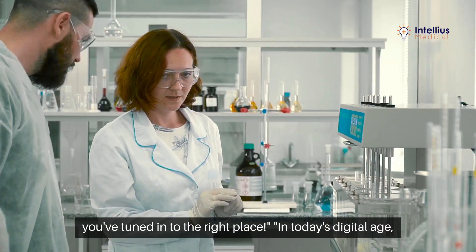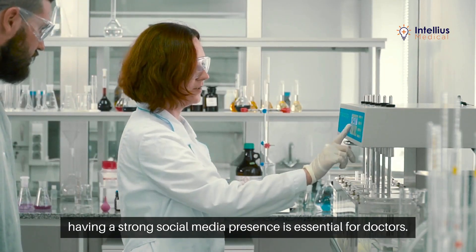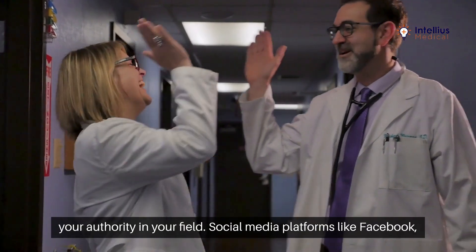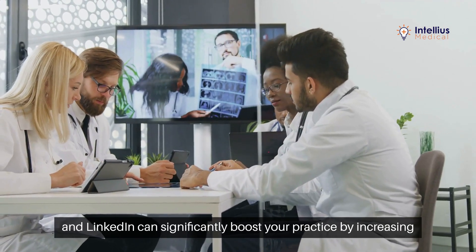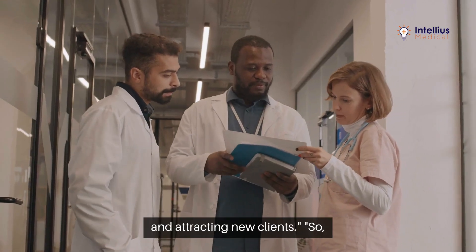In today's digital age, having a strong social media presence is essential for doctors. It not only helps you connect with patients, but also establishes your authority in your field. Social media platforms like Facebook, Instagram, and LinkedIn can significantly boost your practice by increasing patient engagement, enhancing visibility, and attracting new clients.